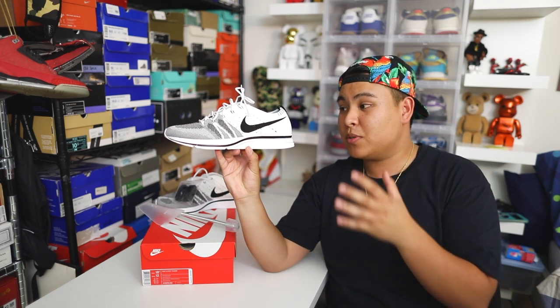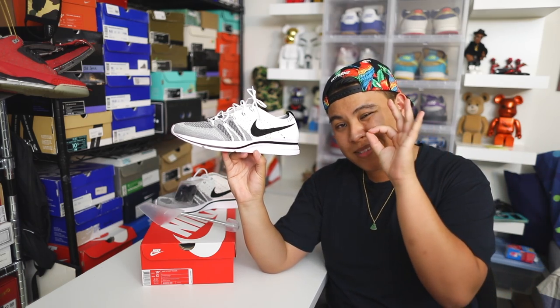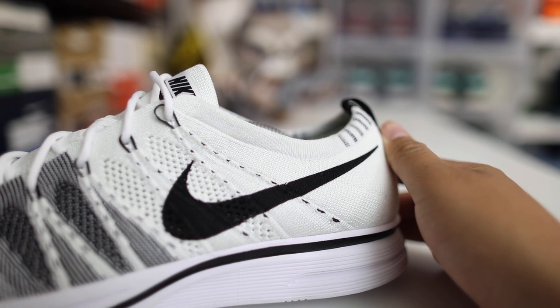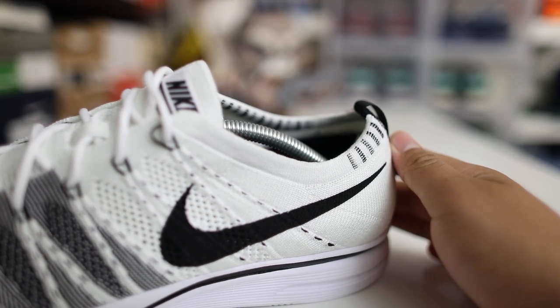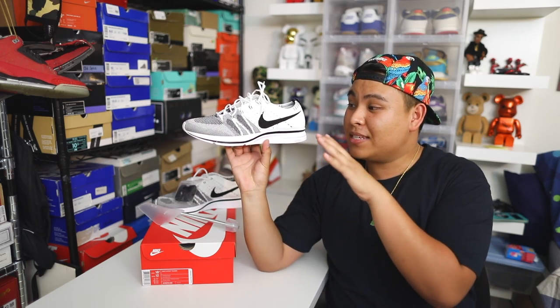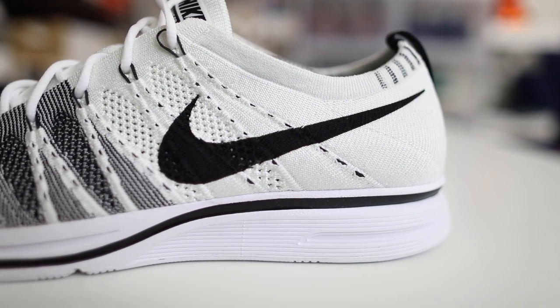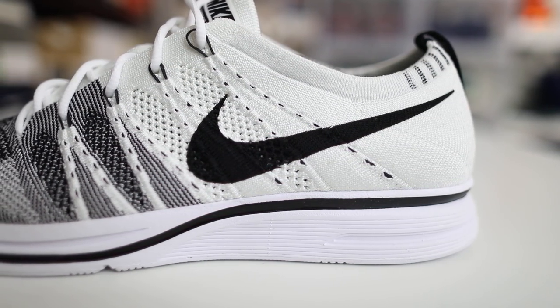If you guys are wondering about the differences between this version and the original — there are just some slight differences. On the top color part, I believe on the OGs it's black, but on these it's white — I'm basing this purely off memory so I apologize if I'm wrong. We also have black Flywire running all the way up the shoe on the mid panel, connected to all of the lace holes. Let me know if you guys are going for these. $150 — probably $170 after tax and shipping. Is it worth it? Would you rather have this pair or a pair of Ultra Boost?